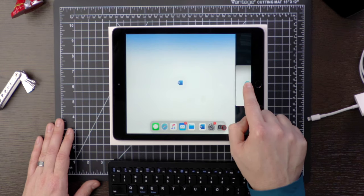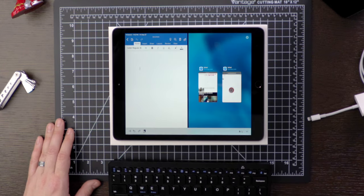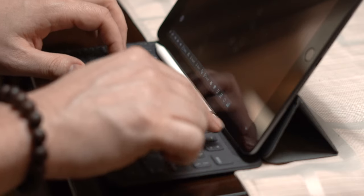When you add in iPadOS, which recently just came out, it's very full-featured and I think it almost could replace a computer for a large percentage of people out there. I'm saying somewhere maybe 70, 75 percent.